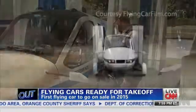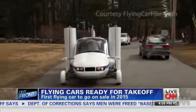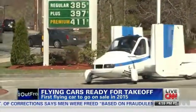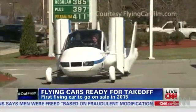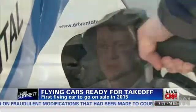It definitely gets a lot of attention. When you're driving this on public roads — we had it at a gas station yesterday filling up — and people definitely stare a little bit. It's better than having a super sports car, because this one really does fly.